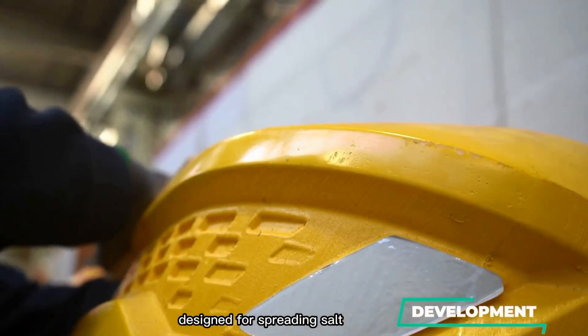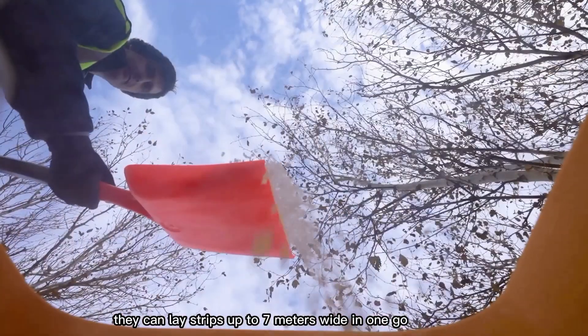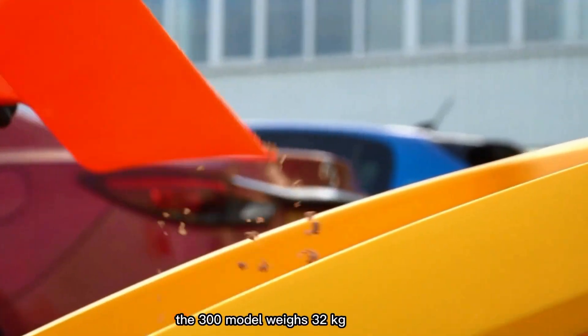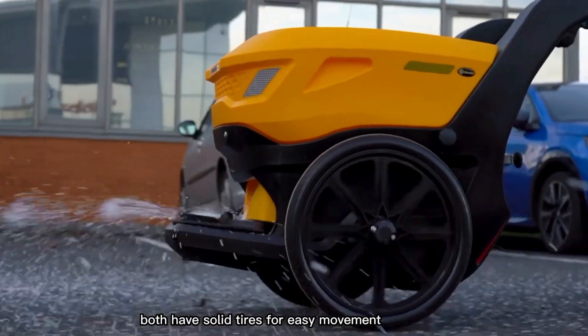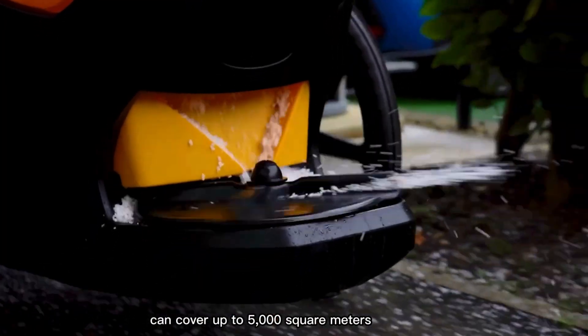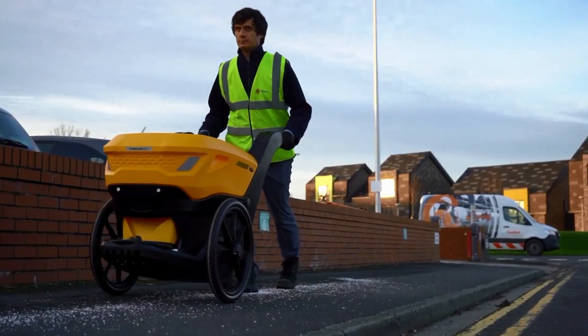The TurboCast 300 and 400 can lay strips up to seven meters wide in one go, using either dry or wet material. The 300 model weighs 32 kilograms, while the 400 is 43 kilograms. Both have solid tires for easy movement and, when fully loaded, can cover up to 5,000 square meters, helping keep paths and roads safe in icy or slippery conditions.